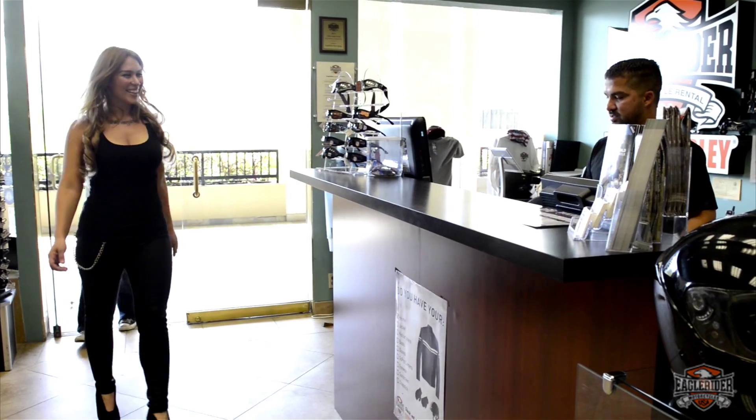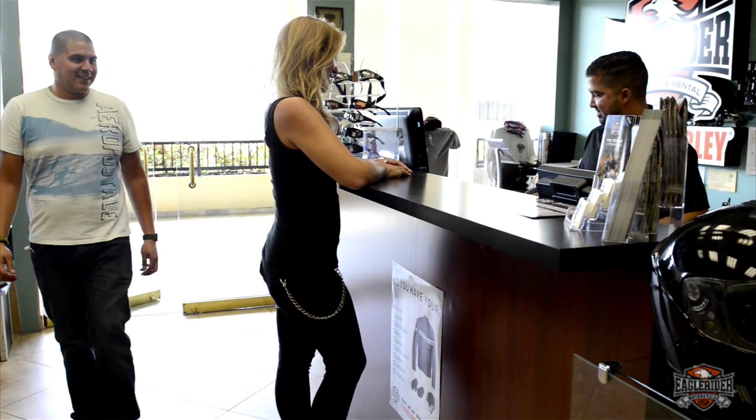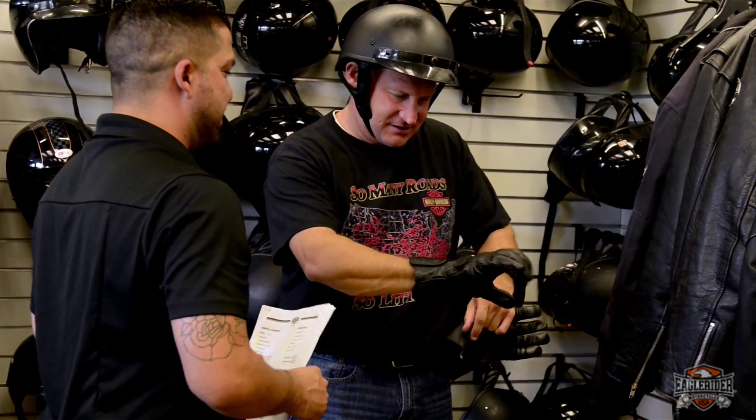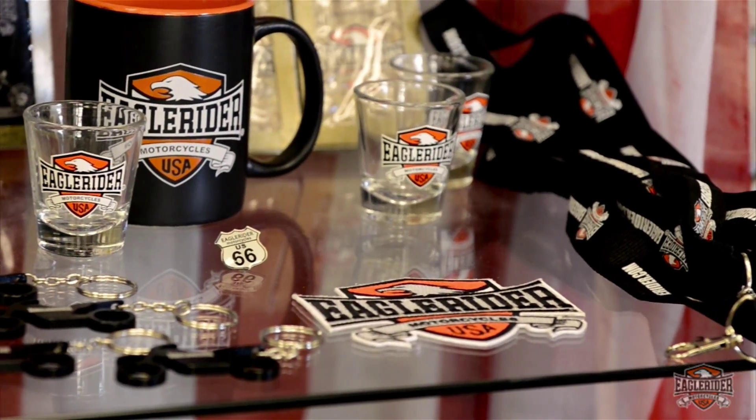If you forgot any of your riding gear, don't worry, we've got you covered. We've got jackets, helmets, and gloves available for your rental, as well as a variety of apparel for purchase in the store.